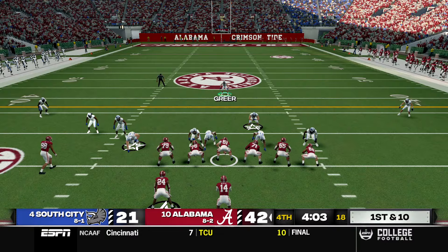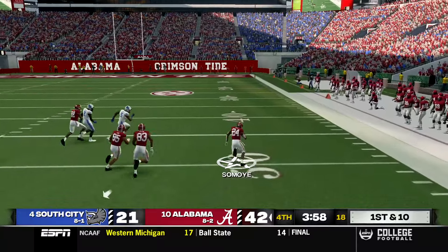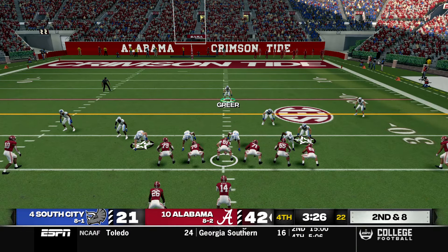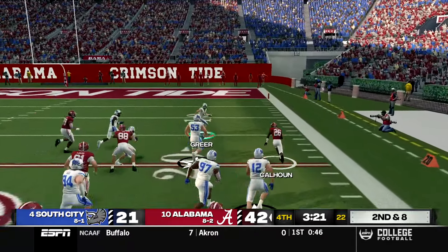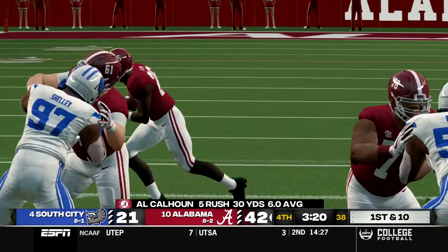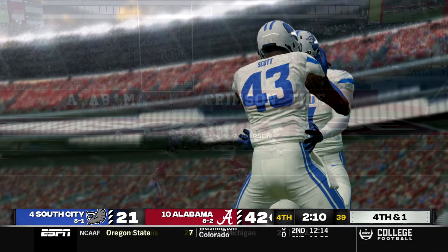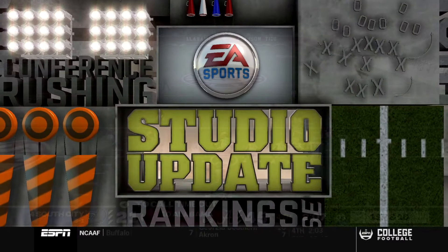With about four minutes to play, Alabama takes over. Samoye gets a big run into South City territory, followed by a two yard gain and then Calhoun breaks off a 21 yard carry inside the 20. A few plays later on third and one from the four, McFarland's end zone throw falls incomplete. Alabama settles for a field goal, making it 45-21.